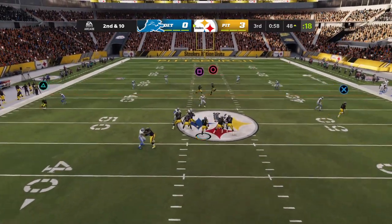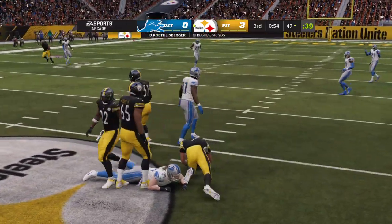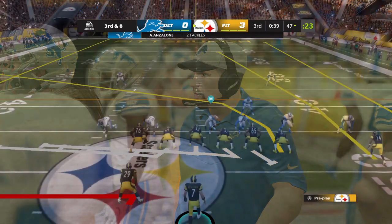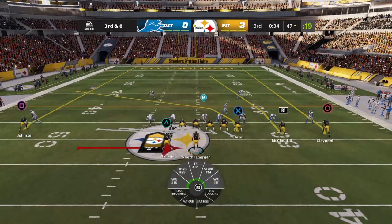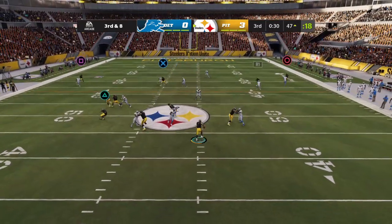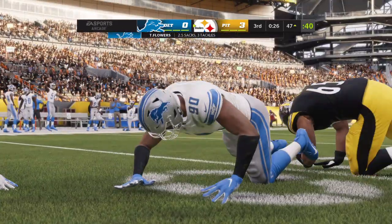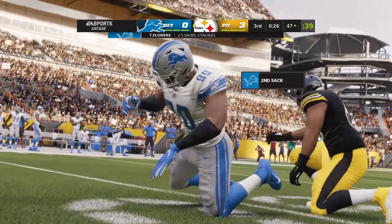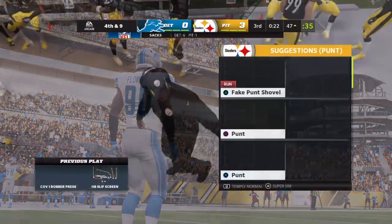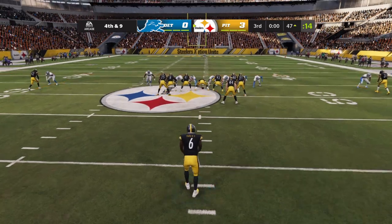Here's Roethlisberger — just a gain of a couple there on the scramble, and now it's third down. Roethlisberger eluding the pressure, and he will not make it back to the line of scrimmage as he's going to be taken down.